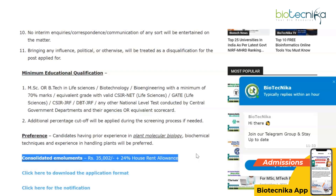To recap: MSc or BTech in Life Sciences, Biotechnology, or Bioengineering with a minimum of 70% marks, a valid GATE, NET, or DBT JRF score, and possibly an additional percentage cutoff may be applied. This is competitive, so make sure you apply — you have a couple of days left before the deadline.